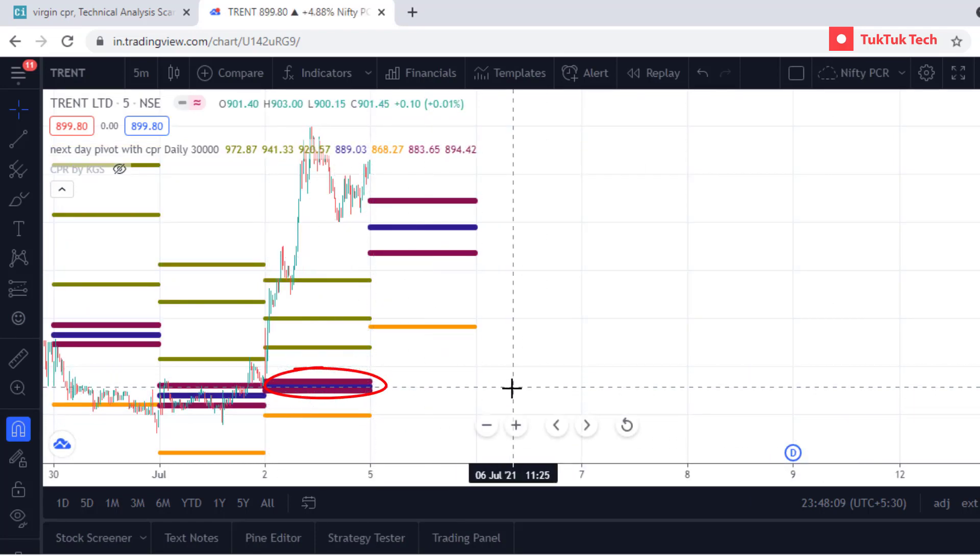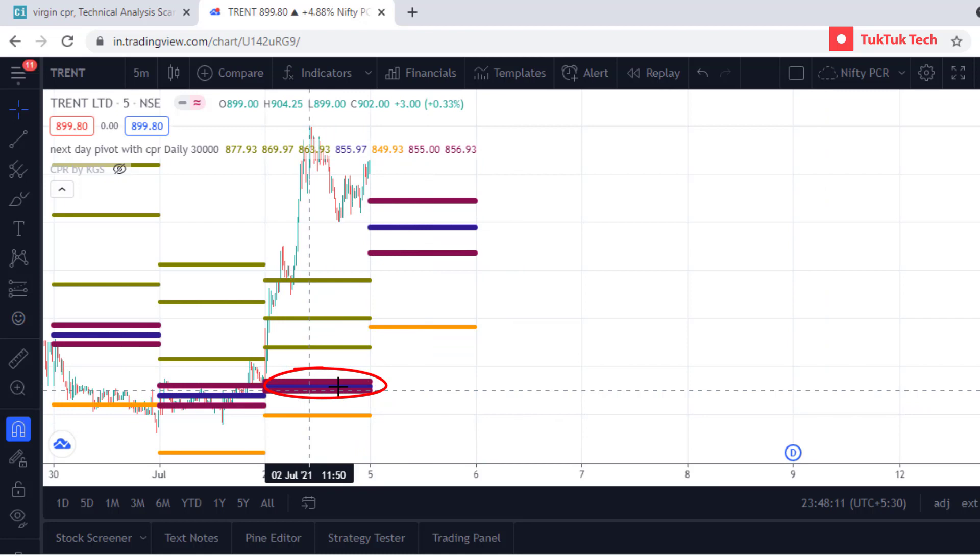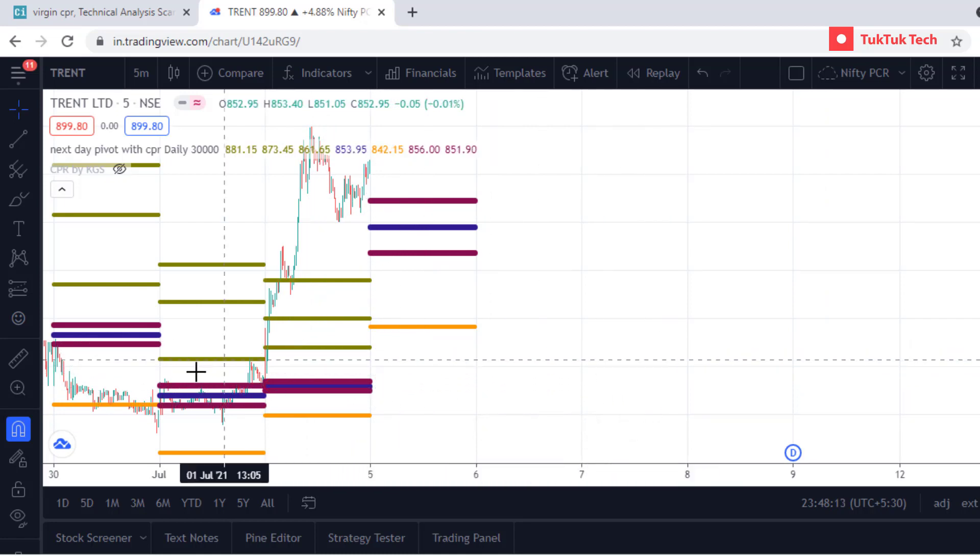As you can notice in this stock chart, price did not touch the CPR lines.